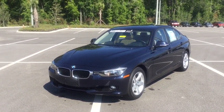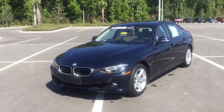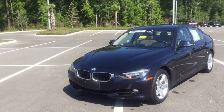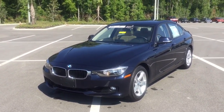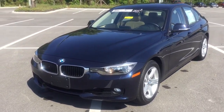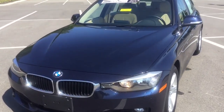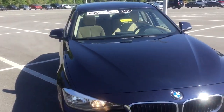Good morning Larry, and thank you so much for considering BMW of Ocala in your search. I'm standing here with this gorgeous 2013 BMW 328i that you inquired about. What a spectacular decision.